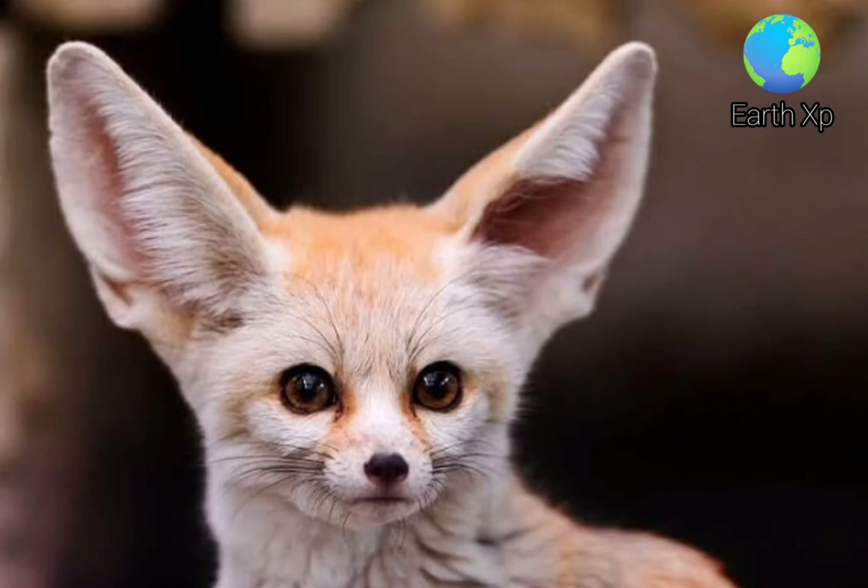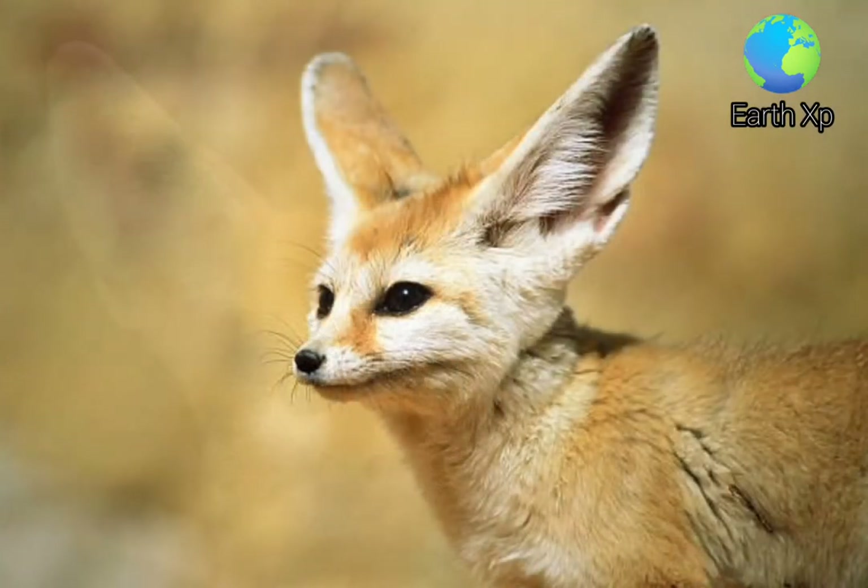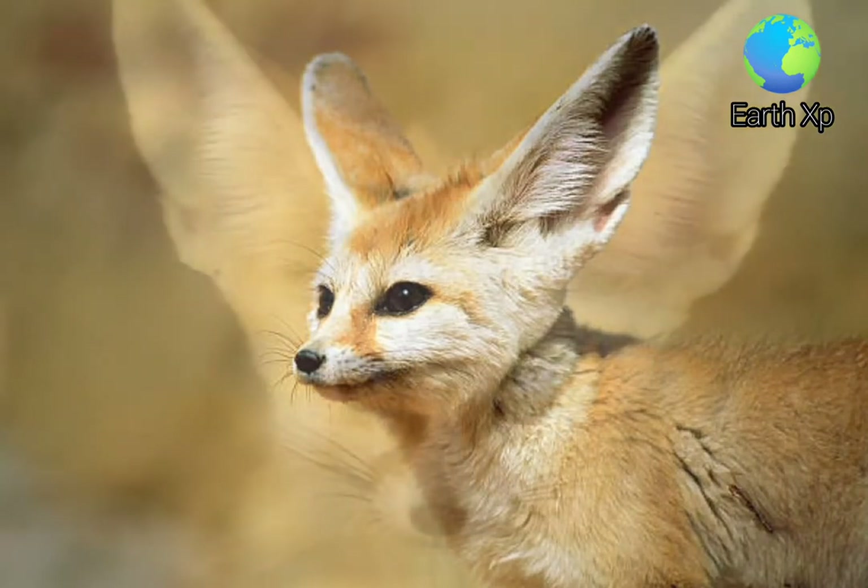The Fennec Fox is a small crepuscular fox native to the Sahara Desert, the Sinai Peninsula in Egypt, and the Arava and Negev Deserts in Israel.